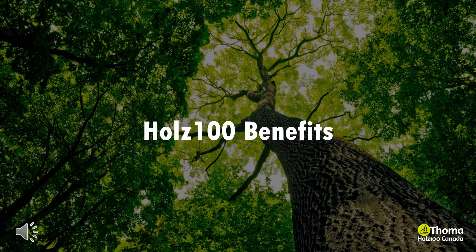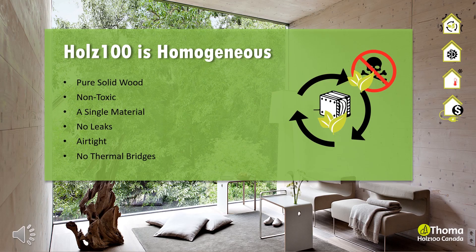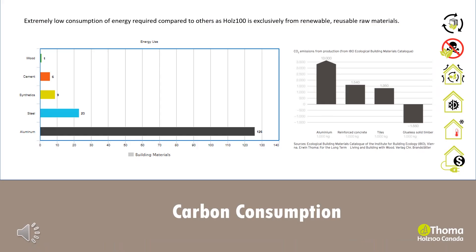Holtz 100 is a homogenous product made without the use of glues. It is non-toxic. The advantage of a single material means no leaks, with improved air tightness and no thermal bridges. Building with 100% wood requires an extremely low consumption of energy compared to other commonly used building materials such as steel, aluminum, concrete and synthetics like vinyl and composite materials, where a lot of energy is used in extraction, melting and binding.